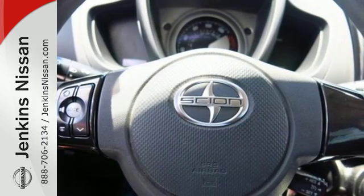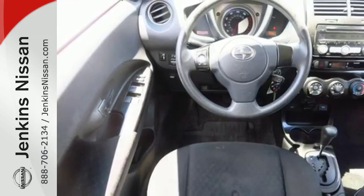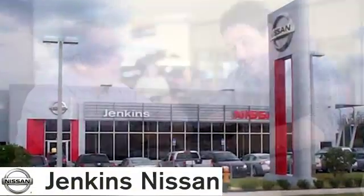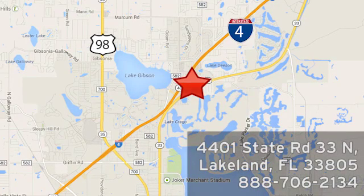With its small size, this XD hides a spacious and comfortable interior. Whatever you're looking for, Scion has it. Come on in today and see it for yourself. At Jenkins Nissan, honesty is our policy. We're conveniently located at 4401 State Route 33 North in Lakeland, Florida.